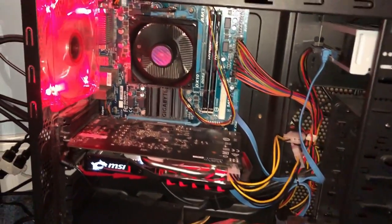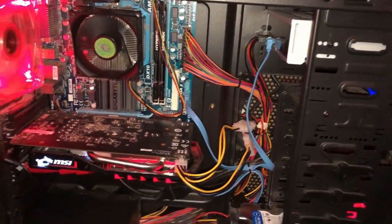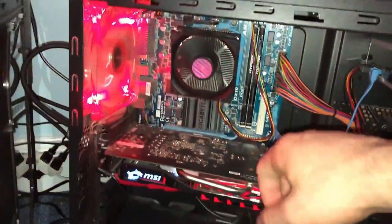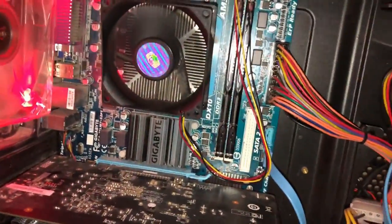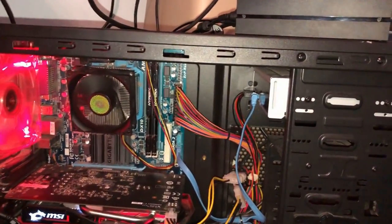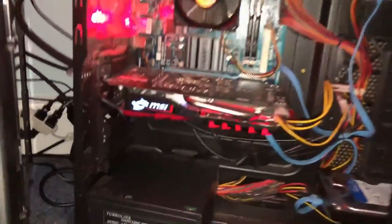This GTX 1050 Ti graphics card is what keeps this baby running. She has a 2TB hard drive and a 3.5 processor with 16GB of RAM, and you can overclock that at 4.1GHz for the processor. It's one of the best computers I've ever got and it's really good.